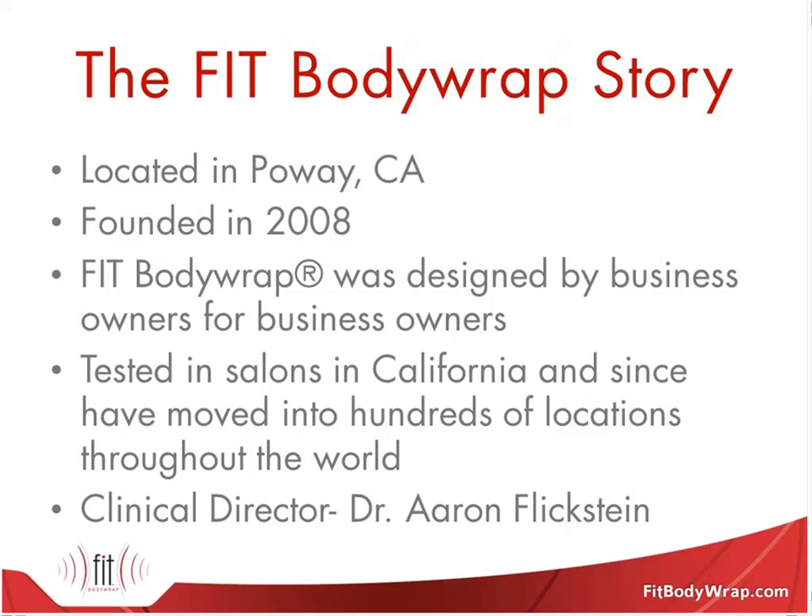We wanted to give you a background on who we are as a company, Fit Body Wrap, so you understand why we're the ones talking to you today about infrared. We are located in Poway, California, just in San Diego. We were founded in 2008. The fact that we were designed by business owners for business owners is extremely important to us. Our owners actually own a chain of salons and spas in California, and the infrared services available just weren't cutting it.